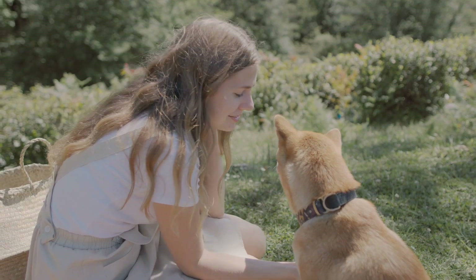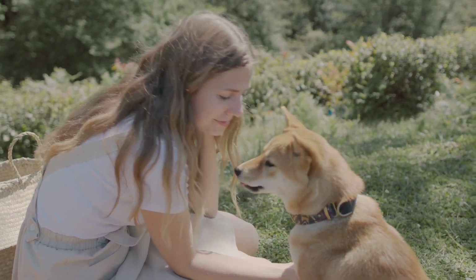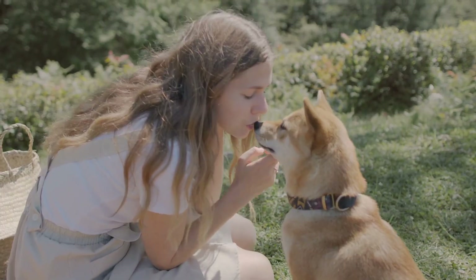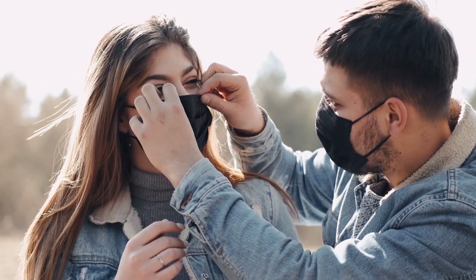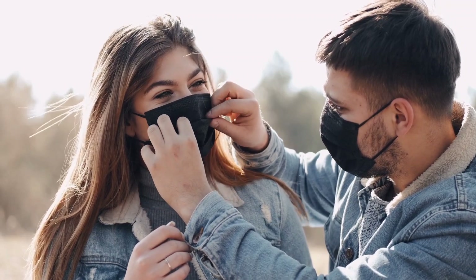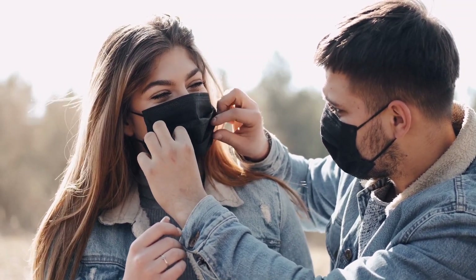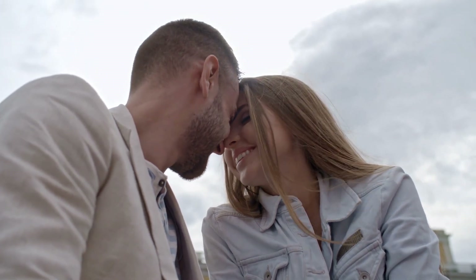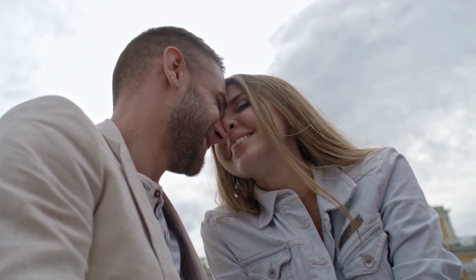Bad breath, also known as halitosis, can be an embarrassing and unpleasant problem. It can be caused by a range of factors including poor oral hygiene, diet, and underlying medical conditions. However, there are several steps you can take to get rid of bad breath and improve your overall oral health.